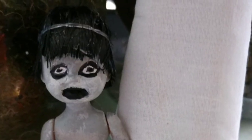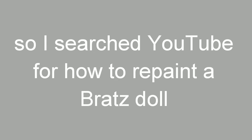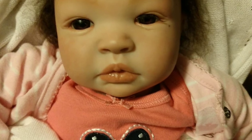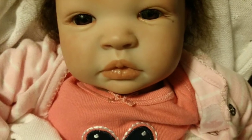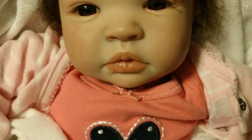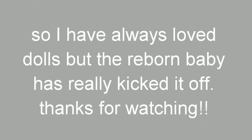Looking for doll repainting videos, I found Reborns. After finding Reborns I went to eBay just to see how much they were, and I saw this one and it was all over — I had to have her.